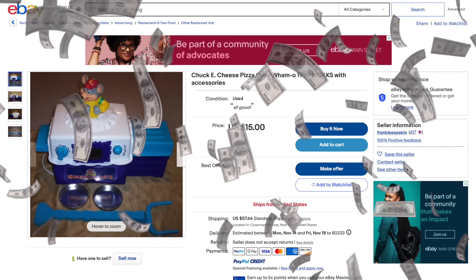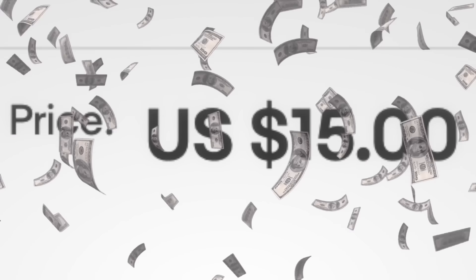Hey, it's Lucas. Welcome back to the Chan Chan. Once again, I spent so much money on a discontinued item. I got the no longer available Chuck E. Cheese Pizza Factory oven. Yep.